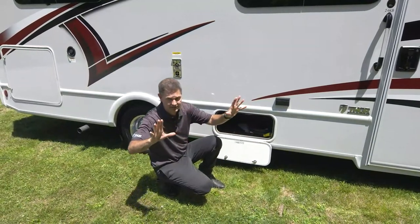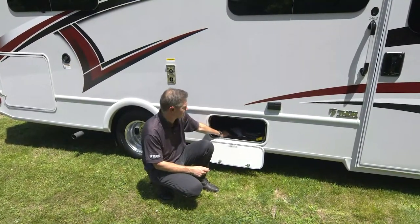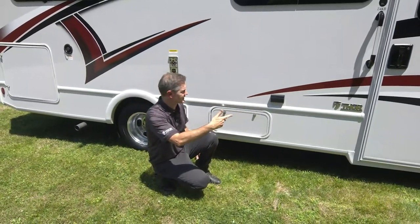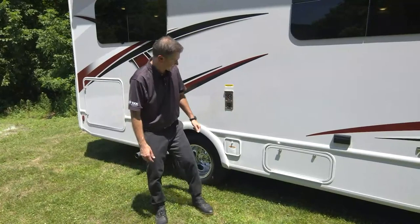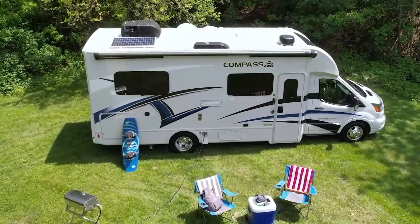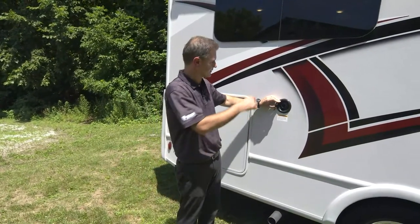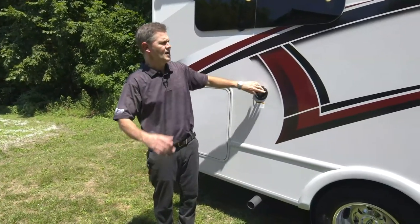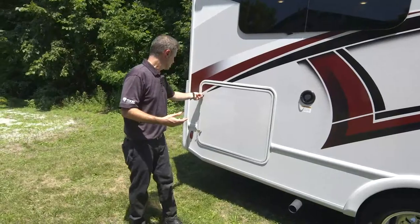A little free advice: keep a small shop vac in this bay. When sand gets inside from adventures at the beach, plug it in here and sweep out the inside of your Compass. You do have exhaust for your furnace here — just be aware of that. Down here is your exterior propane connection — hook up a grill or a fire pit. And here's your fresh water fill: put the hose in, turn it on, and when it trickles out of the vent, your fresh tank is full.